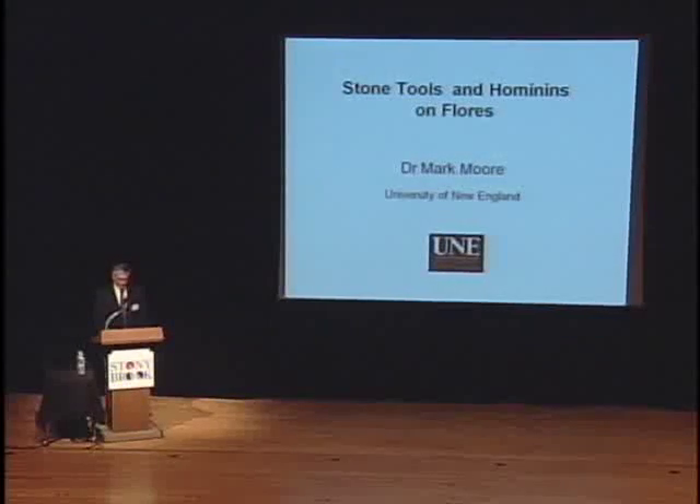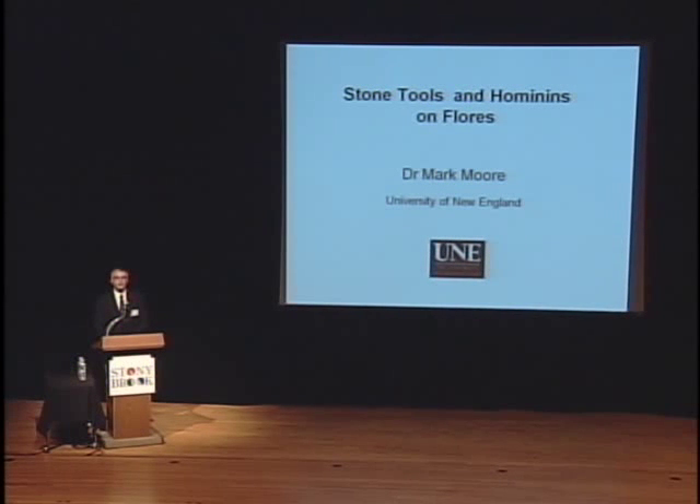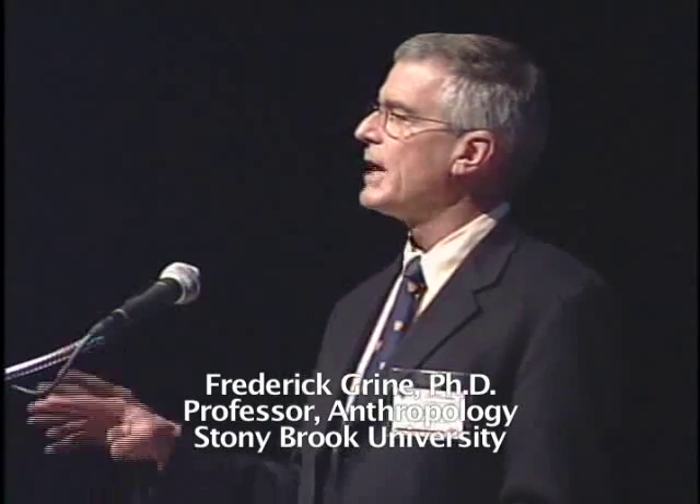The next talk this morning is by Dr. Mark Moore. Mark began experimenting with making stone tools in his early teens and went on to obtain a master's in archaeology from Ball State University. He immigrated with his family to Australia in 1996 and received his PhD in 2005 from the University of New England — the one in New South Wales, Australia, not the one in Maine. He currently holds a postdoctoral research fellowship through the Australian Research Council at the University of New England.